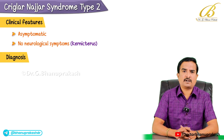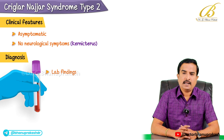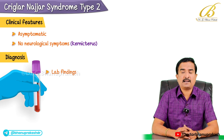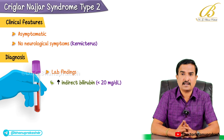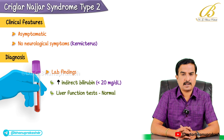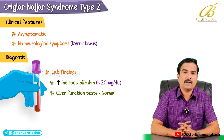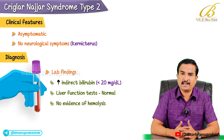The diagnosis of Crigler-Najjar syndrome type 2 is mainly based upon lab findings. Patients typically have elevated indirect bilirubin, usually less than 20 milligrams per deciliter. Liver function tests are absolutely normal and there is no evidence of hemolysis, which rules out conditions with hemolytic anemias.